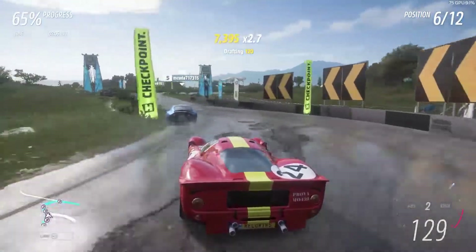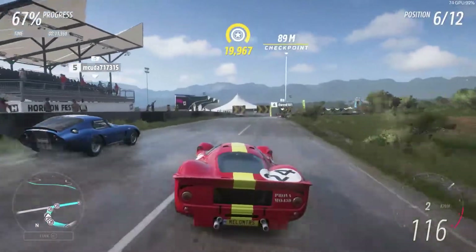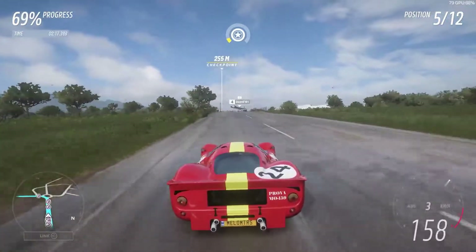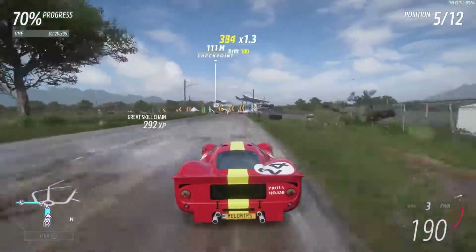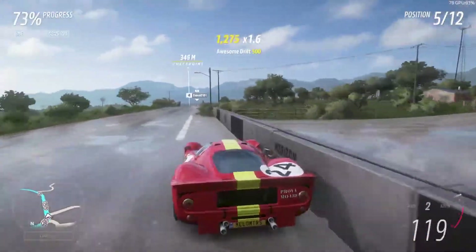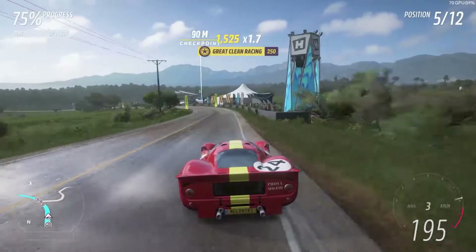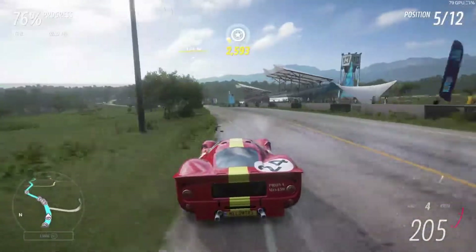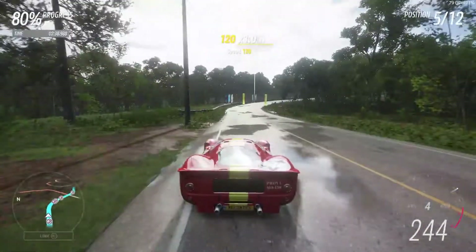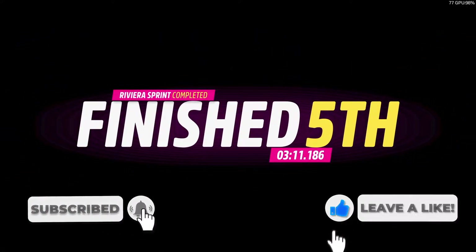That corner is rather difficult to get right, especially with these cars in wet conditions. Putting it down the inside of the Daytona Coupe — a little bit of the Forza line there — finding some space on the inside and just chucking the car into the corner. I can do that with so much confidence. We're fifth position here on our first attempt with the Ferrari P4, and we are at 80% of the racetrack, so it's not going to be enough to get any more positions, but it's fifth place for Mellow Motors.